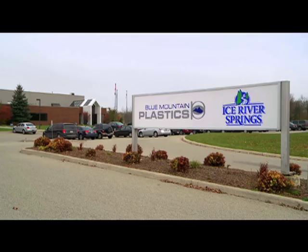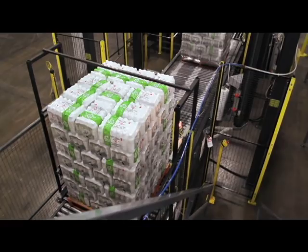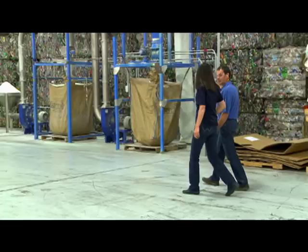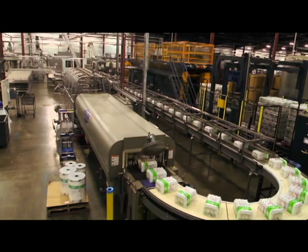Here at Blue Mountain Plastics, Ice River Springs Recycling Company, post-consumer materials are converted into recycled PET, which is then used to manufacture water bottles. For every pound of flake used, greenhouse gas emissions have been reduced by 71%, while overall energy use has decreased by 84%. And because Ice River Springs manufactures its own caps and bottles, they save on the energy that would otherwise be used to ship empty materials.